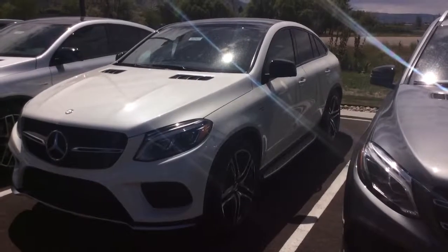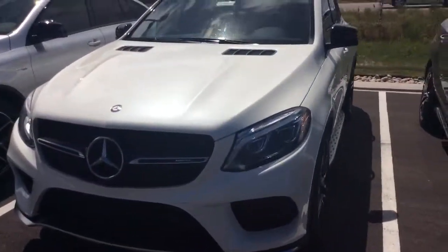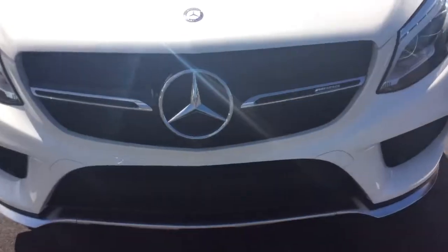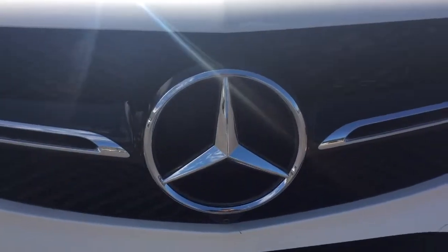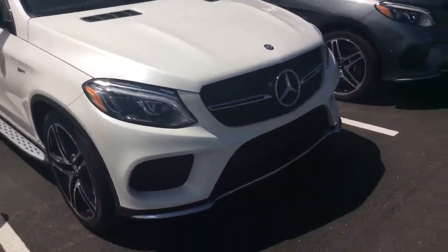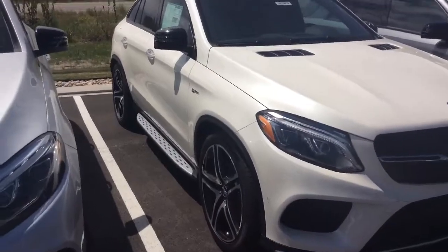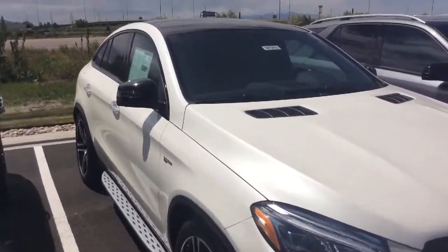Good afternoon, Greg. I'm David from Mercedes-Benz of Farmington. I wanted to show you another vehicle that I feel might be the one you are looking for, and that is the GLE 43 Coupe. Here's our diamond white metallic GLE AMG Coupe. This has a couple of additional accessories added on — this is an LED illuminated emblem there, which looks fantastic at night. The more aggressive, muscular design of the Coupe is one of my personal favorites.